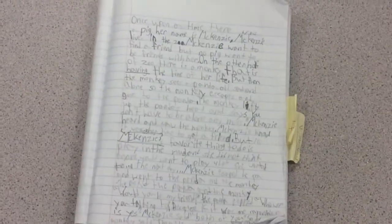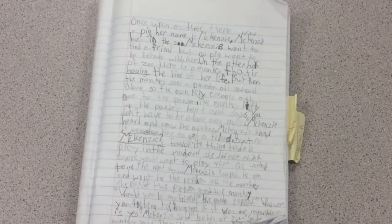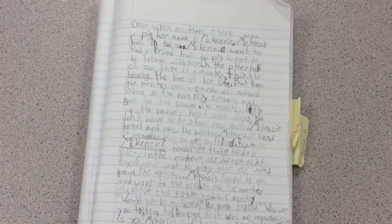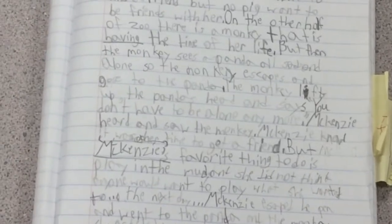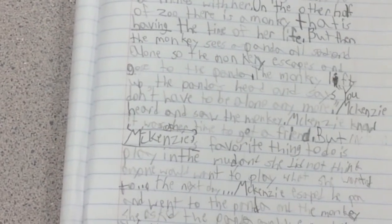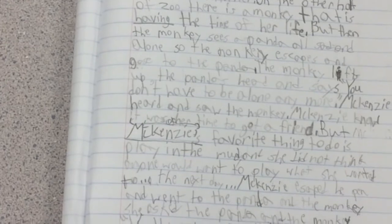Let's look at this journal entry by Tania S. Mackenzie's favorite thing to do is play in the mud. We have to underline 'Mackenzie's' because that is the word with the apostrophe, and since she is owning her favorite thing — the favorite thing of Mackenzie.